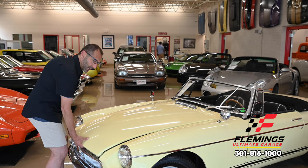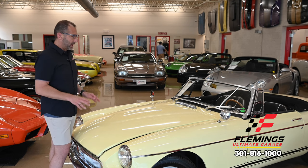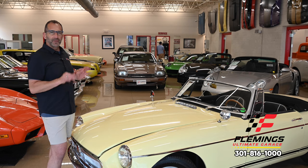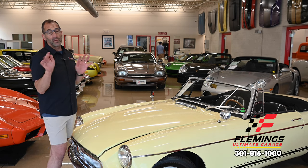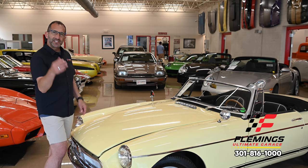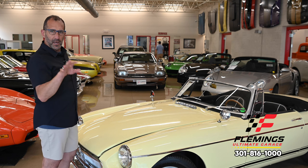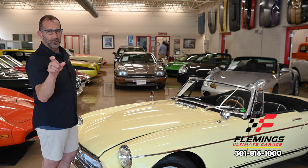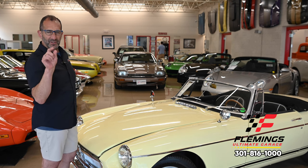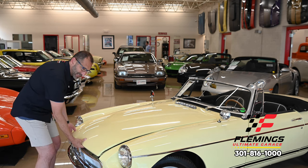Depending on what kind of client you are — and we have both types — some people just want a cool car to drive, they don't really care what's under the hood. Other people want to go to a car show, they want to tinker. I say this because there are other MGBs out there for sale, but you need to look at what you're getting and the difference in level of restoration. Let me show you what I mean by that.